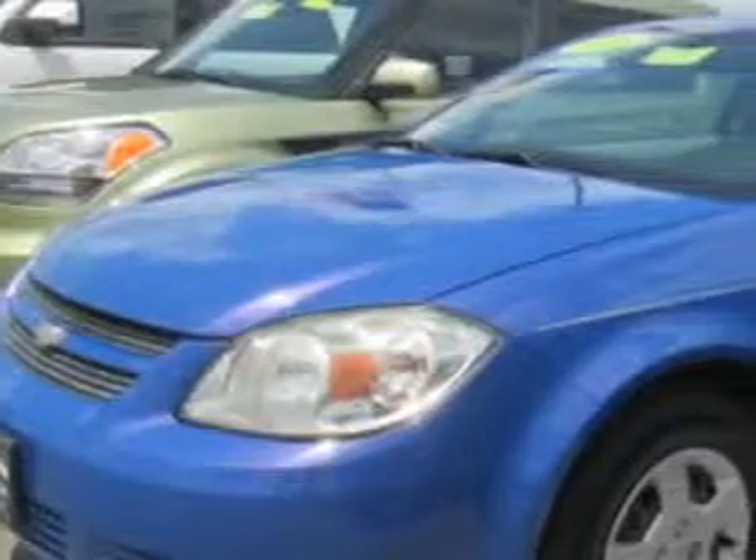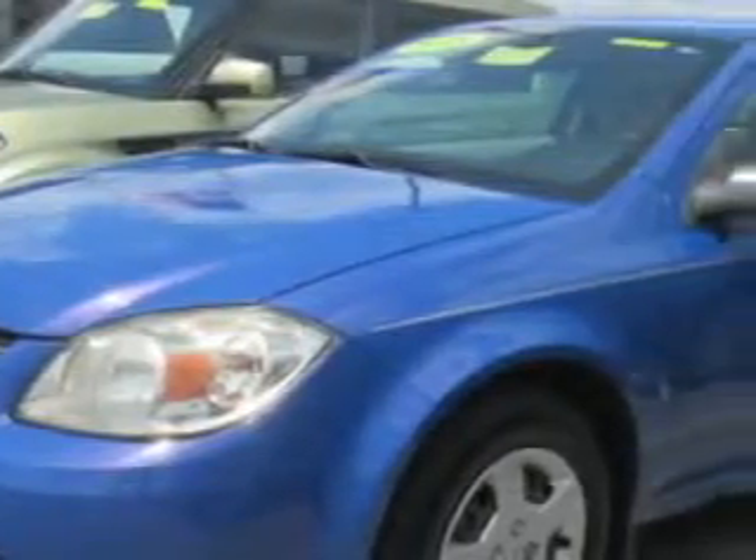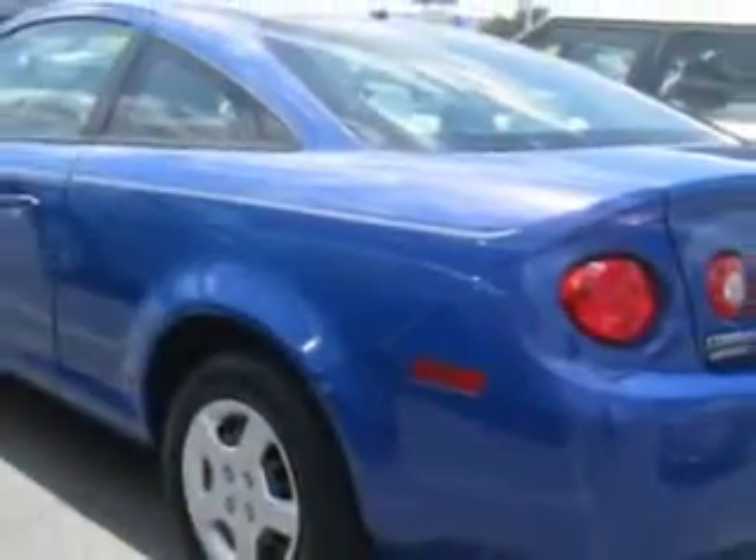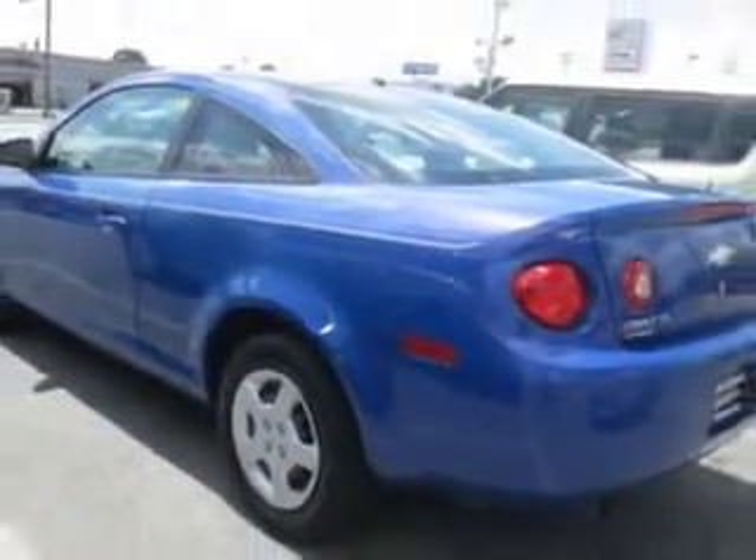Check out this Blue Flash Metallic '08 Chevrolet Cobalt Coupe. Equipped with a four-cylinder engine with only 64,086 miles, enjoy an exceptional 33 miles to the gallon on this great car with features like child seat anchors, center console, easy entry manual rear seat, and rear center three-point seatbelts.